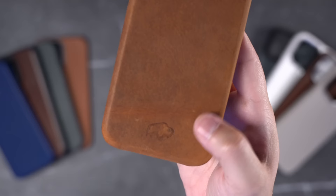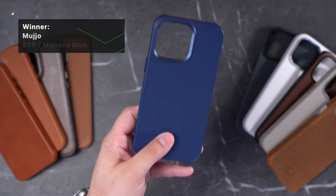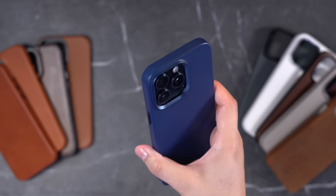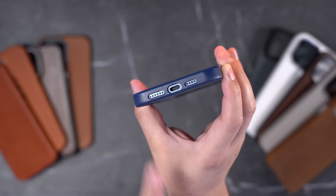The next category is thinnest case, and that goes to Mujo. You can get these on Amazon, although many colors are out of stock, or directly from their website. Real leather at $60, this is the Monaco Blue color — European leather with metal buttons and a metal camera bump that's anodized the same color as the case, which is kind of cool. There is a Mujo logo on the back, pretty discreet. If you're looking for the thinnest case possible, this is a good option, though being this thin means a very small lip around the front screen.